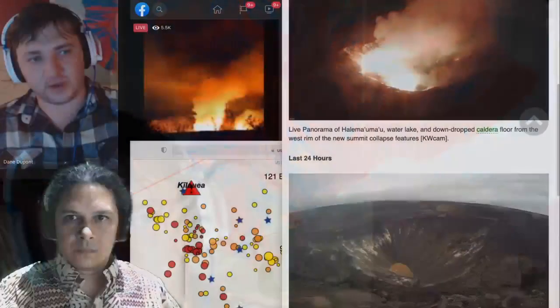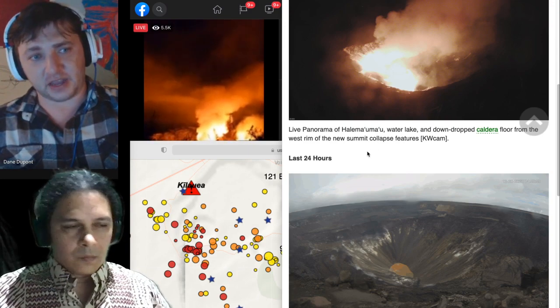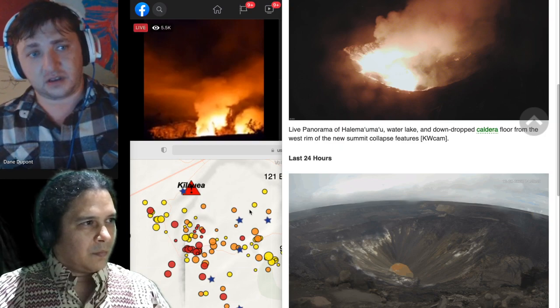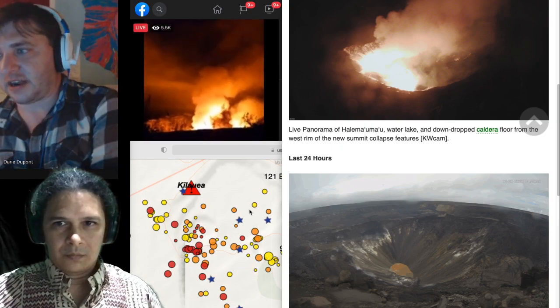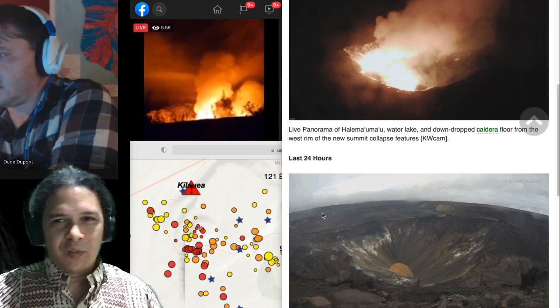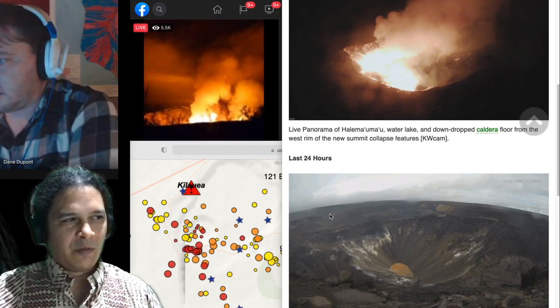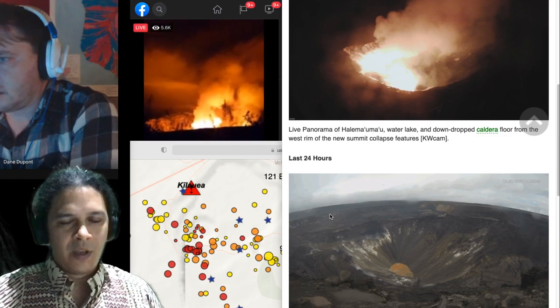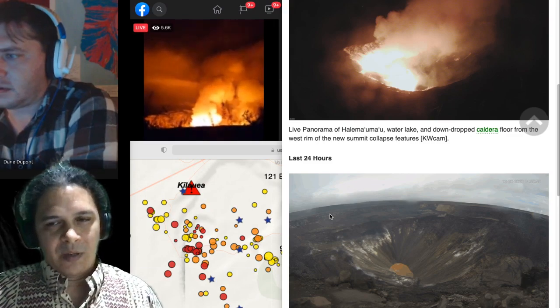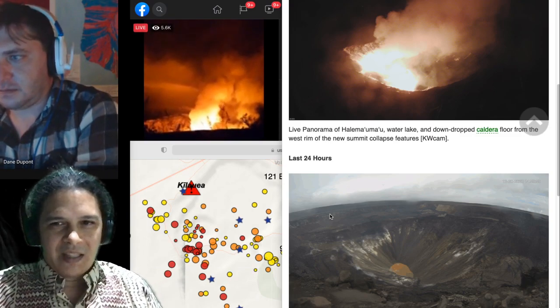My phone has been blowing up for the past two hours with people saying Halemaʻumaʻu is going. There is an eruption — we did get the eruption we were talking about for the past few weeks. We've already had a couple of earthquakes, the biggest still a 4.4 on the south flank near Mauna Ulu — not under the summit. The lower east rift zone looks totally clear. There's no indication this is going to do anything beyond pass through the summit — it's come out of the ground through the hole it already found.